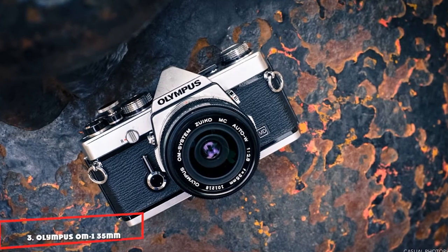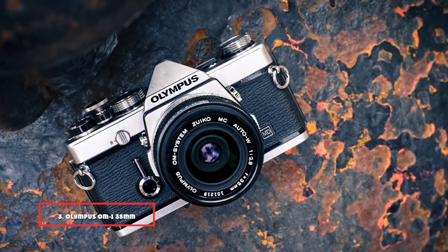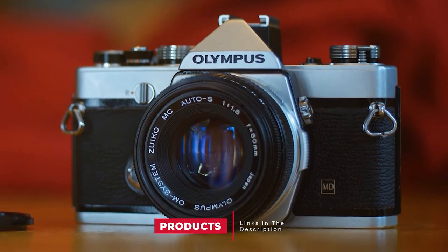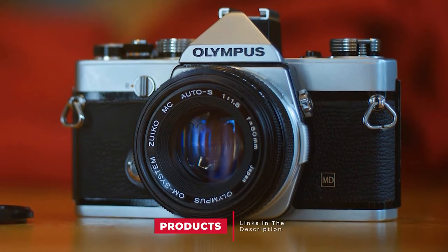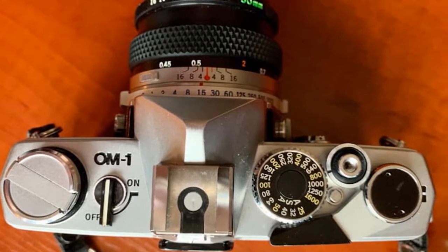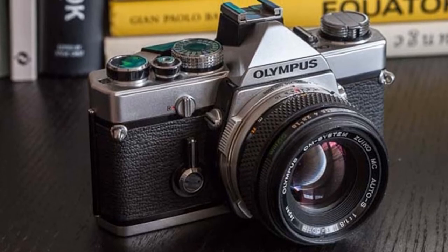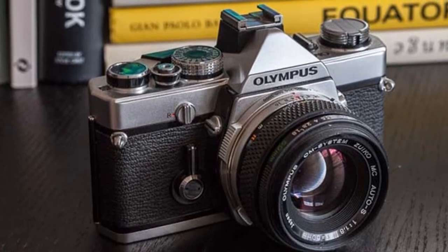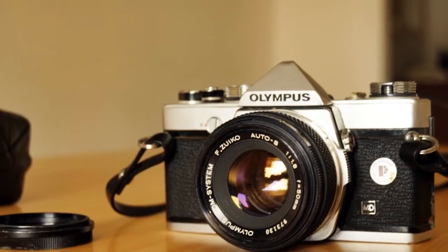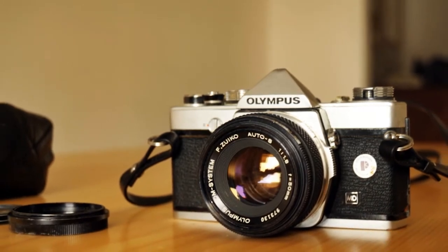The number three position is held by the Olympus OM-1 35mm Film Camera. As one of the most commonly used cameras of the 1970s, these cameras are so reliable that they are still commonly used today. The build is entirely mechanical making it more reliable over time. Uniquely, the shutter speed is controlled with a ring around the lens. The Olympus OM-1 is compact and relatively lightweight, making it a great film camera to bring anywhere.